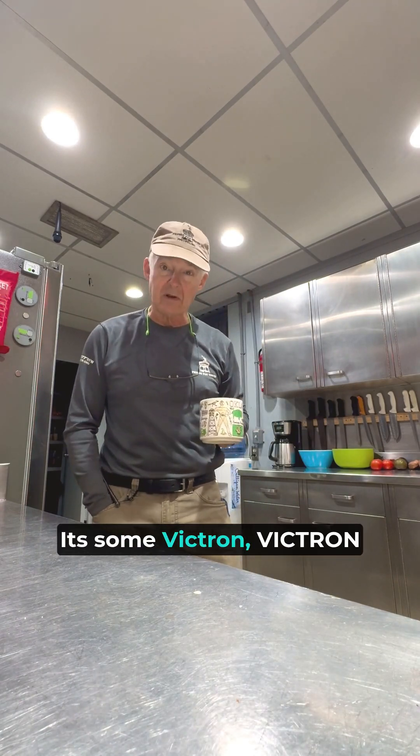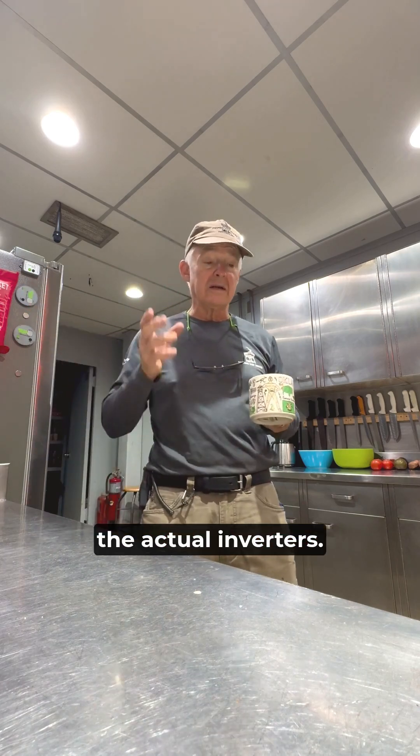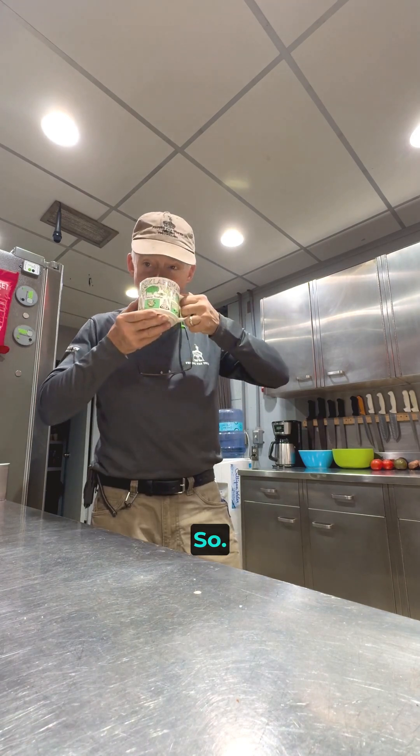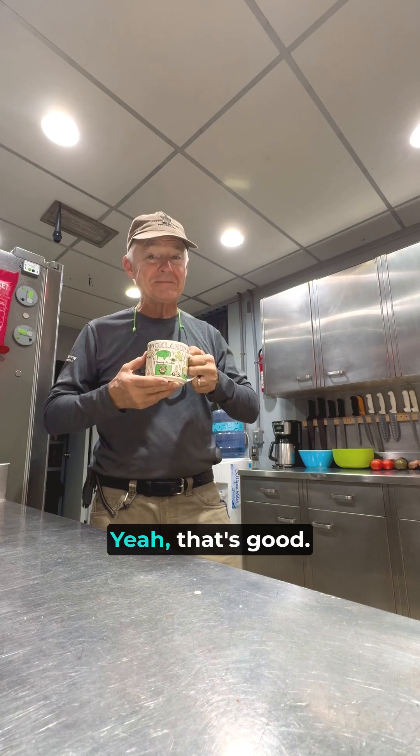I've got some Victron — V-I-C-T-R-O-N — that will be the charge controllers and the actual inverters. And that's a lot of technical stuff before I drink some coffee.